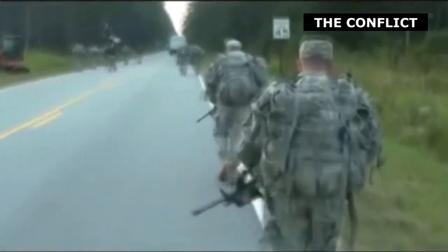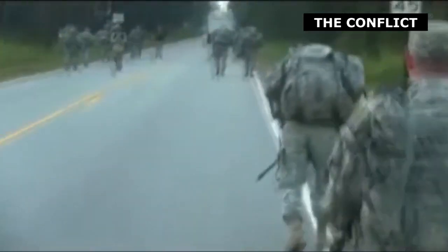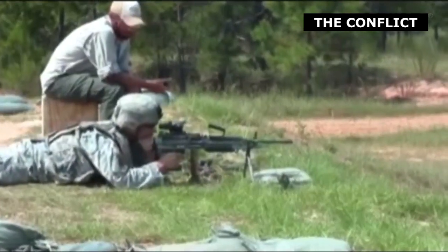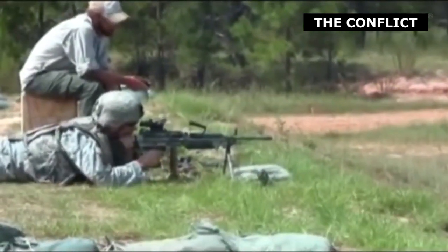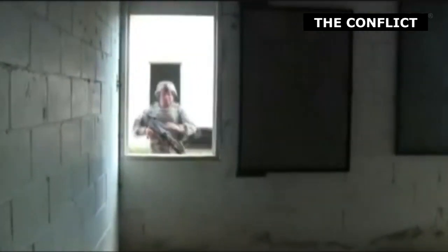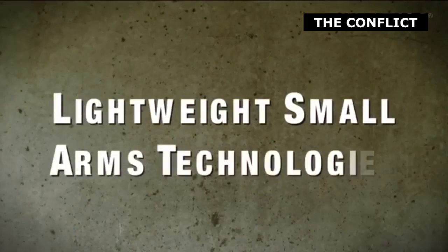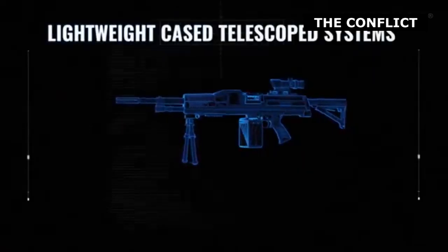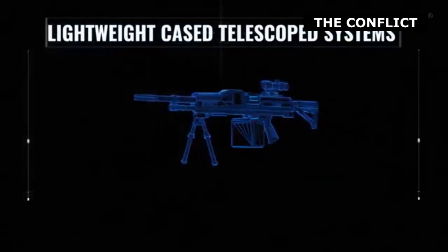Enter the Lightweight Small Arms Technologies Program. At first, LSAT was simply an attempt to design lighter-weight small arms. Eventually, due to conflicts with the XMA program, the LSAT program's scope was limited to light machine guns. While LSAT briefly attempted to use caseless technology to achieve this goal, they eventually settled on the use of CTA. The LSAT program, which focused on 5.56, then became the Case-Telescoped Small Arms Systems program in 2016, which also expanded the scope of the project to include other calibers.